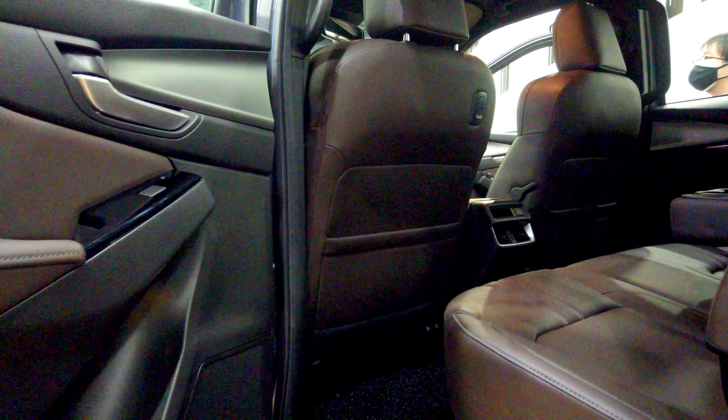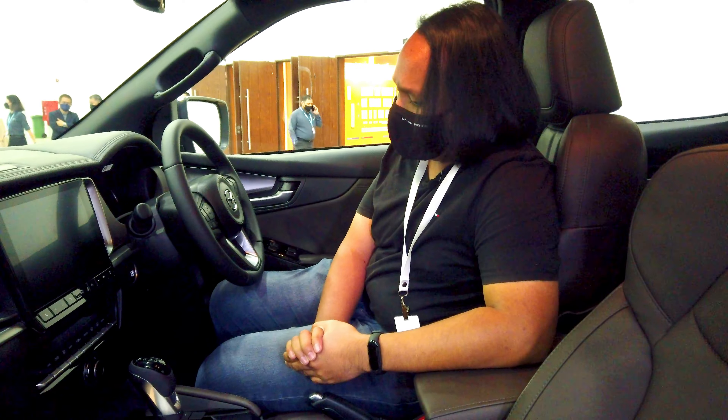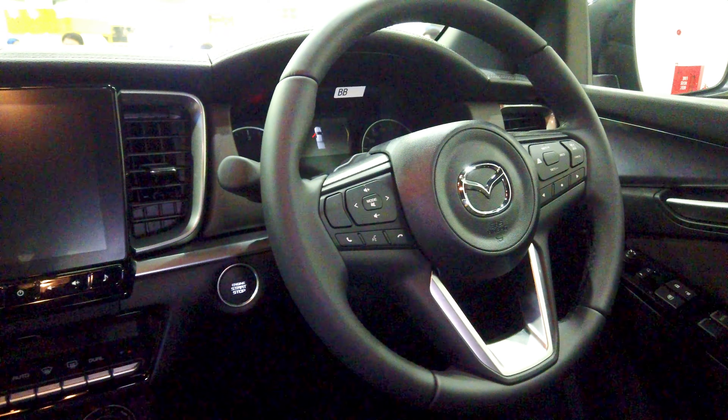In terms of the driving position, you can tell that this is indeed a Mazda because the driving position is basically perfect, and you can tell that Mazda has done a lot to try and make this feel a lot less utilitarian and a bit more civilized.